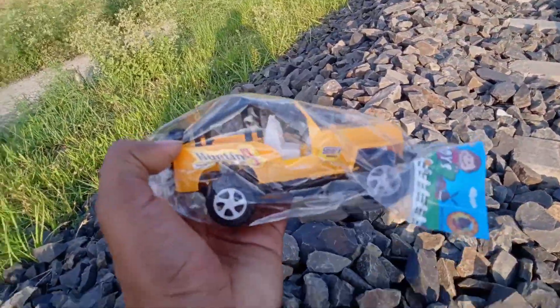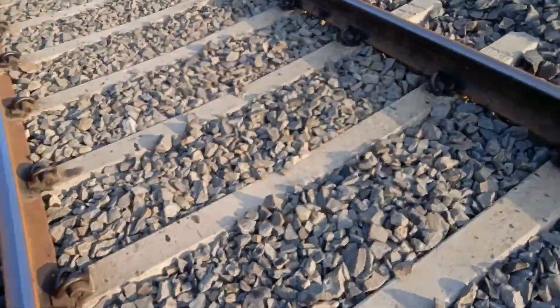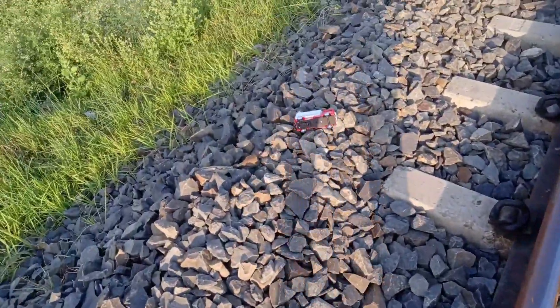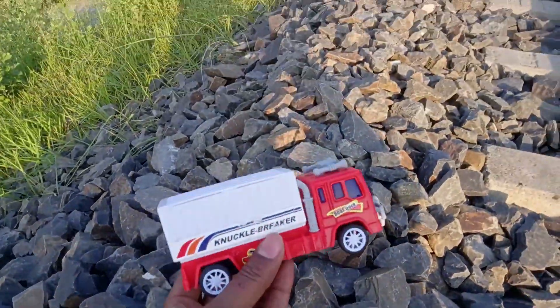Here's a car. Let's go. Look, there's a rail line and the car is coming. Yes, a car is coming.